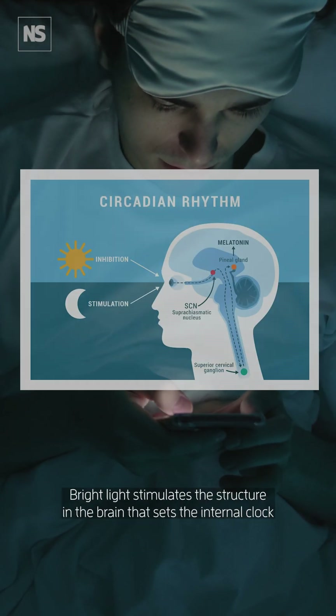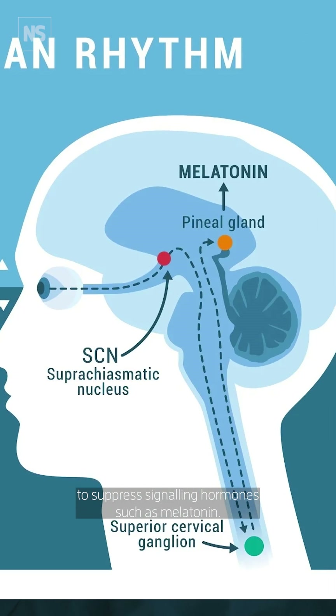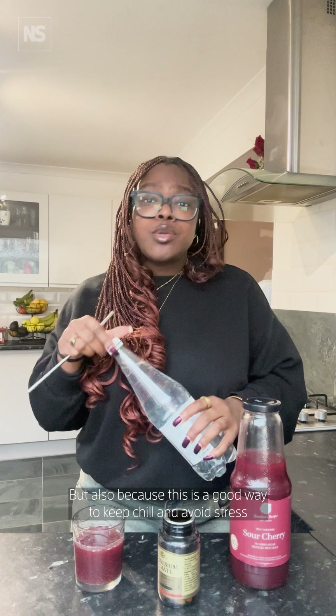Bright light stimulates the structure in the brain that sets the internal clock to suppress sleep signalling hormones such as melatonin. And also, this is a good way to keep chill and avoid stress before you sleep, so as not to trigger an alert state.